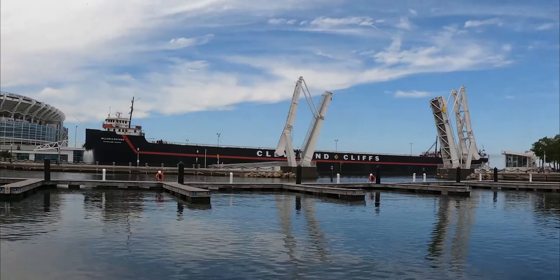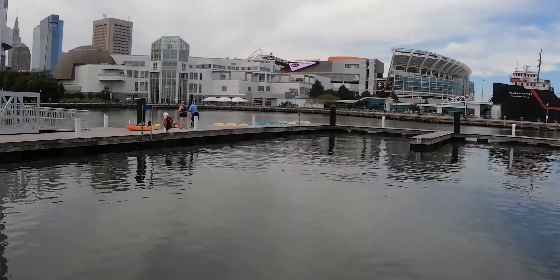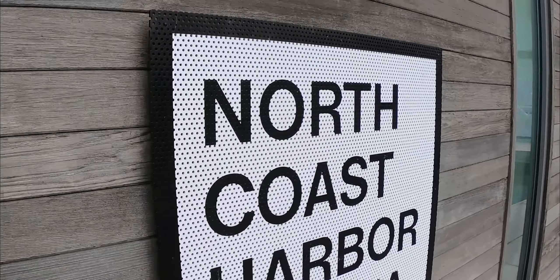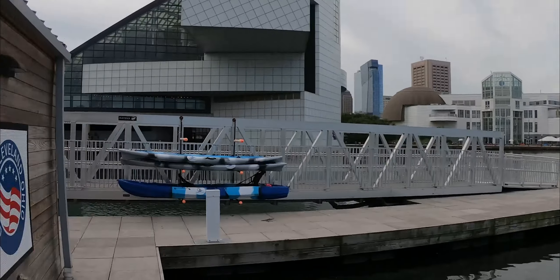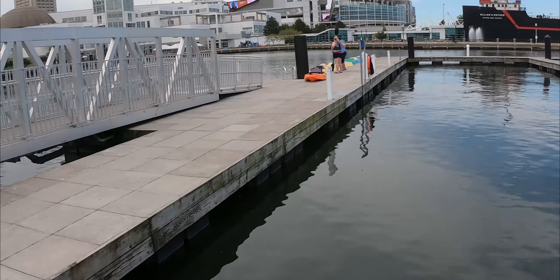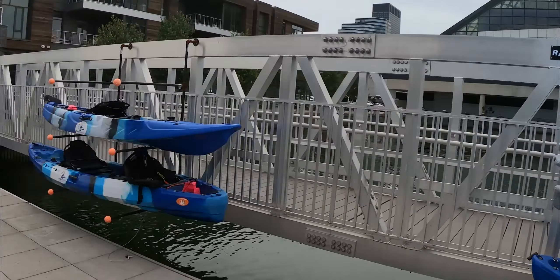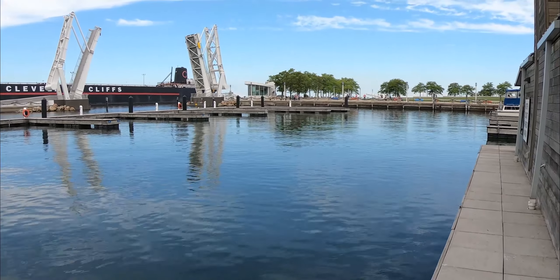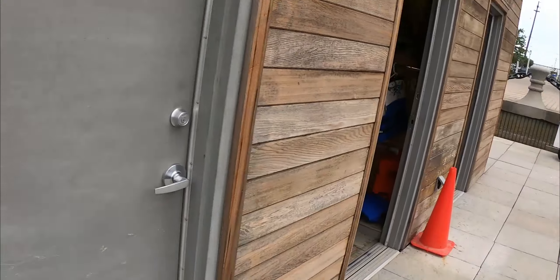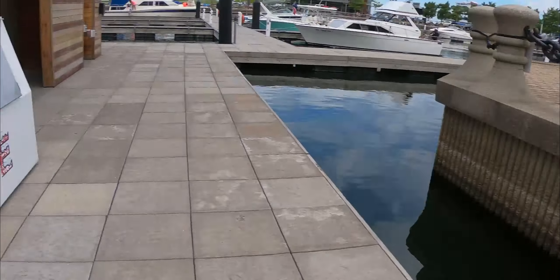There's a pedestrian bridge here at North Coast Harbor Marina. Dock master Tony is over there — excellent guys, great help, will get you anything you need while you stay here at North Coast Marina. They've got life jackets, a utility room, a pump-out station, and ice is available.